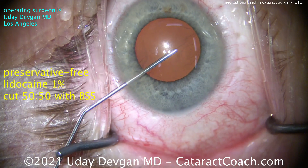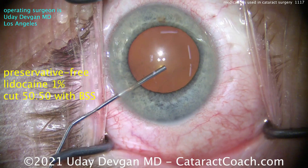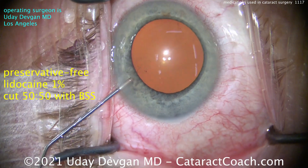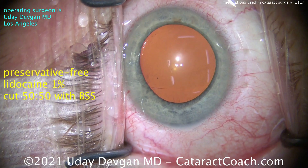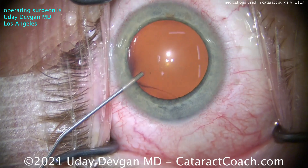Starting off, this is Preservative Free Lidocaine 1%, cut 50-50 with Balanced Salt Solution. It's important to use Preservative Free. I find that if you cut it 50-50 with Balanced Salt Solution, it's a lot gentler in the eye, doesn't sting as much. It also helps a little bit with dilation, as you see there.